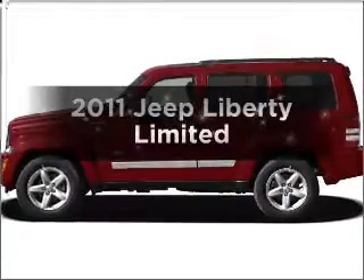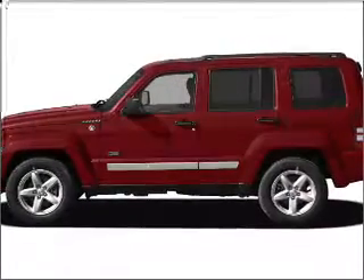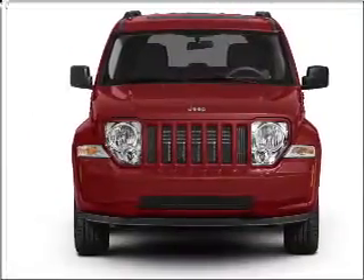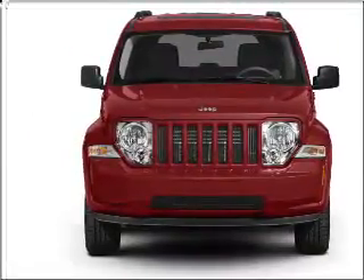Check out this 2011 Jeep Liberty. Travel the roads in style and comfort in this great vehicle, with a reliable 6-cylinder engine connected to a smooth-shifting automatic transmission.